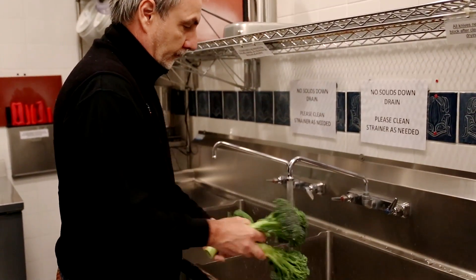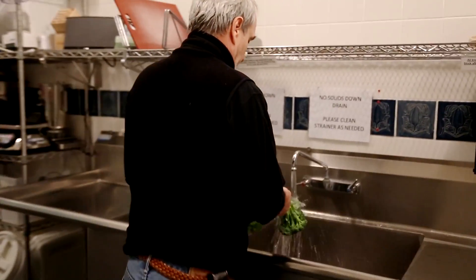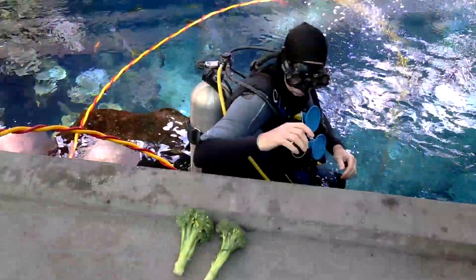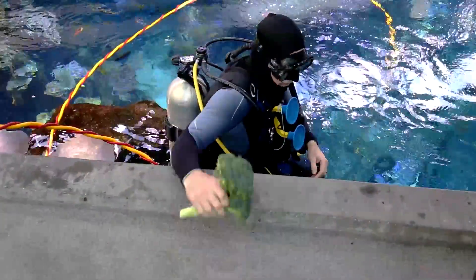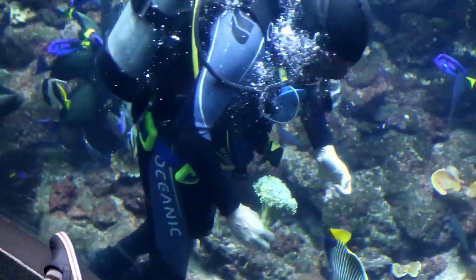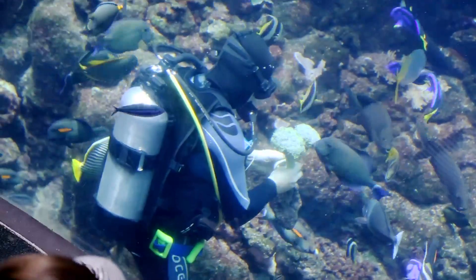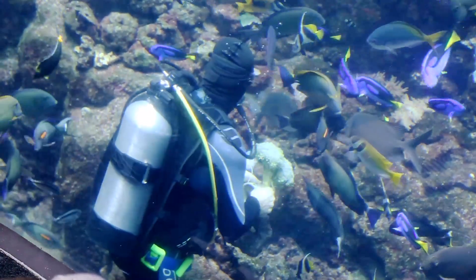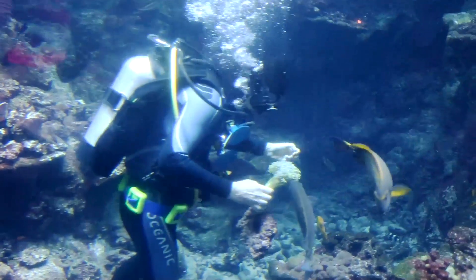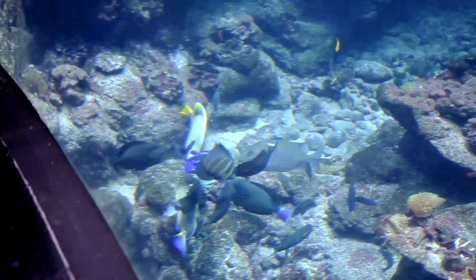Speaking of nutritious, broccoli enjoys popularity with several animal species. In addition to some of our herps who have diced broccoli in their diet, we also feed it to the birds and to some of the fish in the Philippine coral reef. A lot of the grazer fish there are looking for things to nibble on throughout the day, so one reason we have broccoli in the exhibit is to prevent them from nibbling on the corals — it distracts them because we want to maintain our corals as best we can.